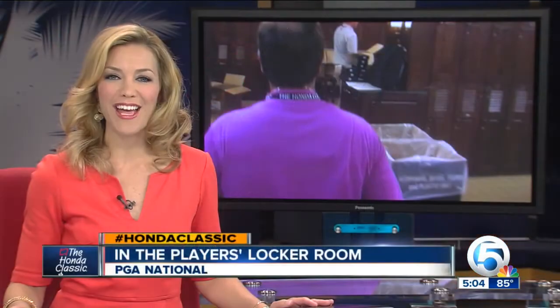Inside the players locker room at PGA National. While the professionals hit the course later on this week, there's a lot of activity going on right now. News Channel 5's Ashley Walters is live tonight with an exclusive behind the scenes look.